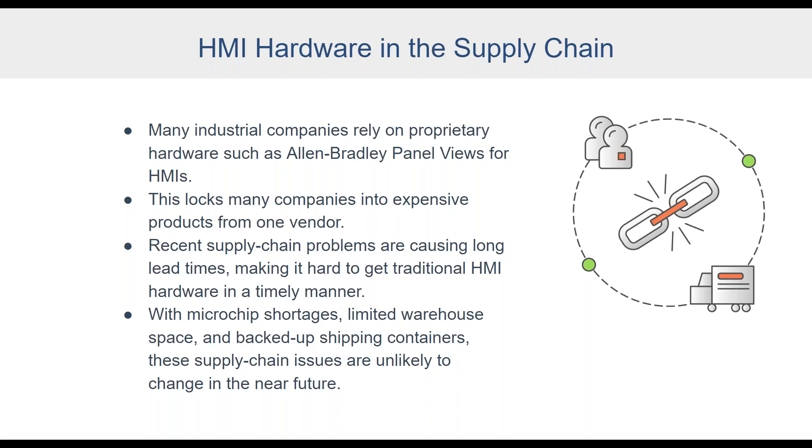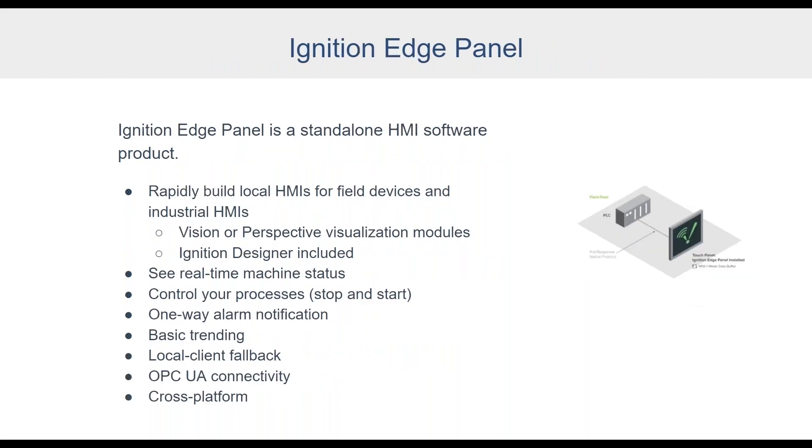The Ignition platform plays a significant role in projects moving forward, but it's part of an ecosystem. When something happens like the supply chain challenges, we want to make every possible contribution to solving that problem. We do have a piece of software that can help — it's called Ignition Edge Panel. Kent, would you mind telling us about the key features and how attendees can use it to address some of these challenges?